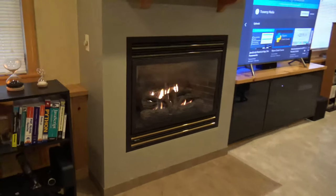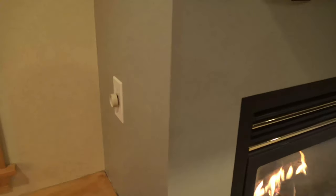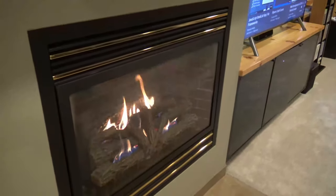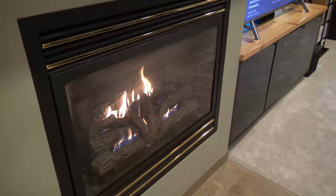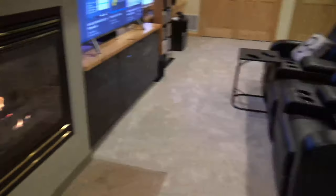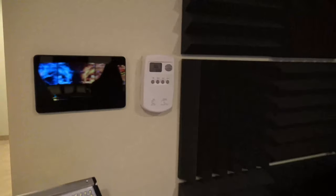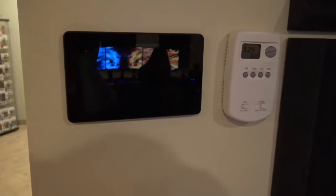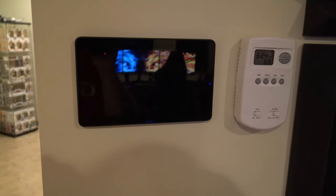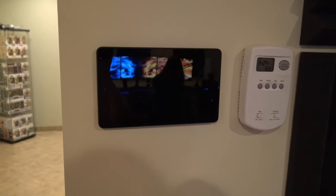On this side is the theater slash man cave. There's a gas fireplace here which is actually our heat source down here — it gives off a lot of heat. There's a switch on the side to control the blower so it can blow hot air out, and you can also control it with a thermostat on the wall. Next to the thermostat I have an Android tablet that I usually have my ADT app open on so I can easily see the cameras outside and some indoor cameras.